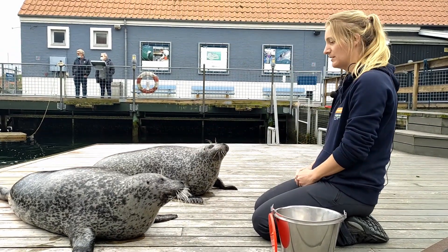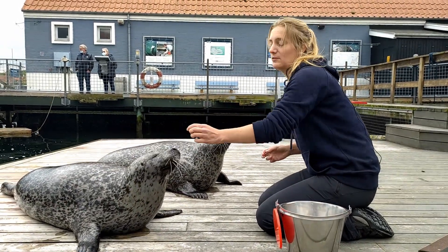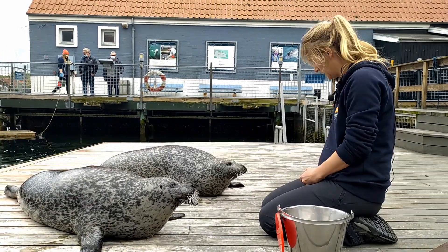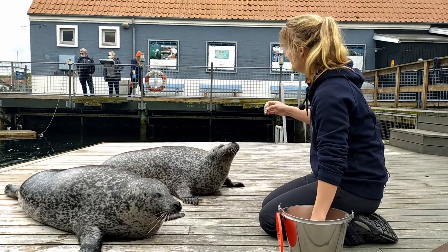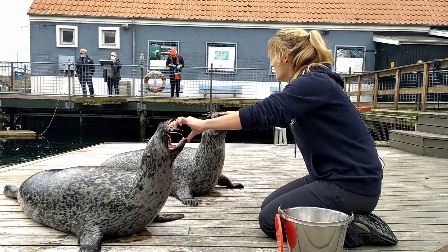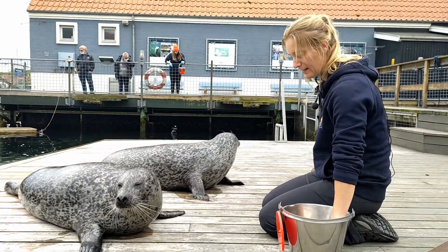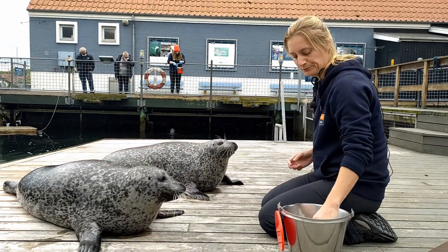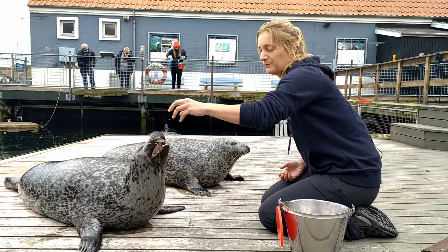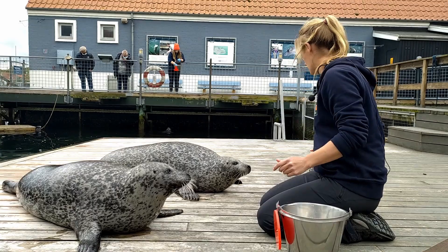If they choose not to do it, I will just ignore their behaviour and try to ask again. If they still don't want to do it, I'm just going to ask for another behaviour. So we never use punishment. That is to increase the possibility that the animals want to participate — we can't force them to do anything, and that is why we use positive reinforcement.